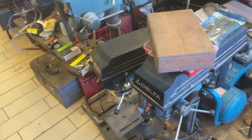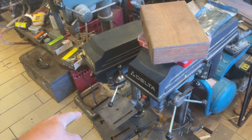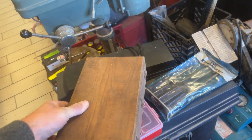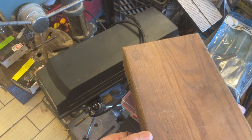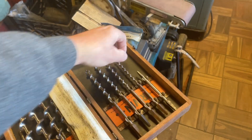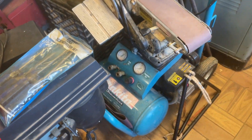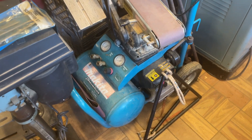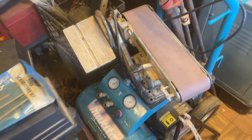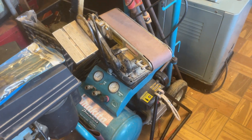We've got drill presses here. One of them might be sold tonight. We've got $140, $110, $110. We have the Irwin box of drill bits with a couple extra ones in there, and this is $30 for that set. The belt and disc sander is $25.